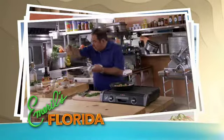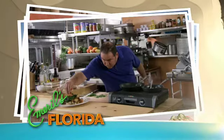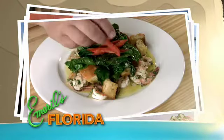After that, we'll finish up with a dish that I'm going to make: Spanish-style Royal Red Shrimp. That's all coming up on the next edition of Emeralds, Florida.